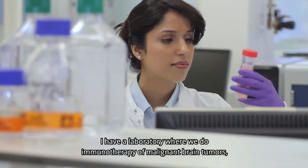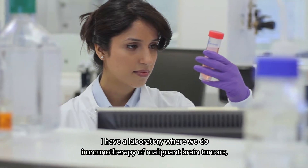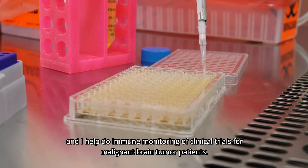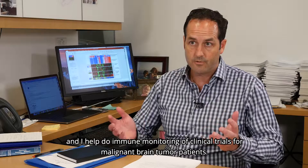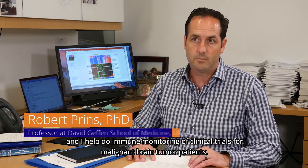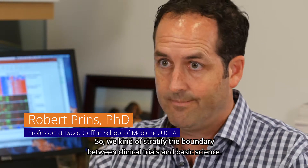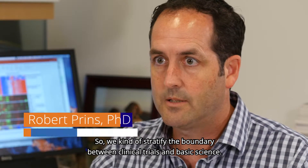I have a laboratory where we do immunotherapy of malignant brain tumors, and I help do immune monitoring of clinical trials for malignant brain tumor patients. We kind of straddle the boundary between clinical trials and basic science.